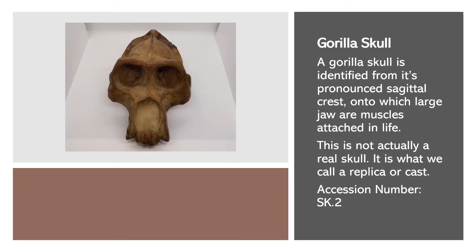A gorilla skull is identified from its pronounced sagittal crest, onto which large jaw muscles are attached in life.